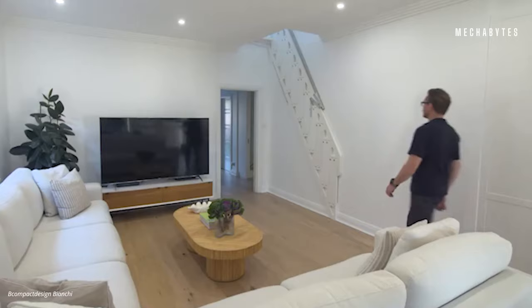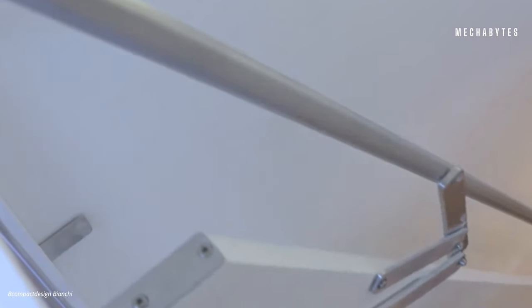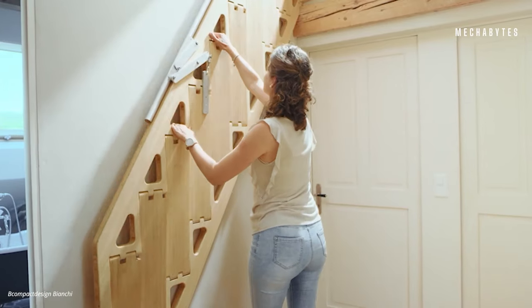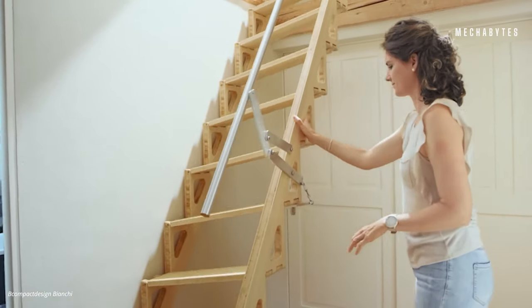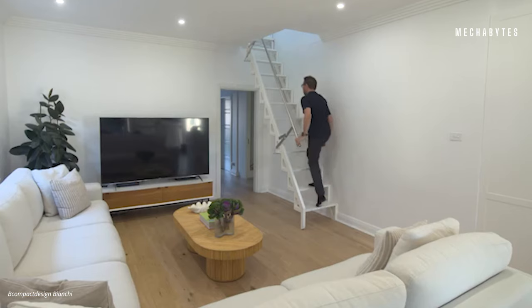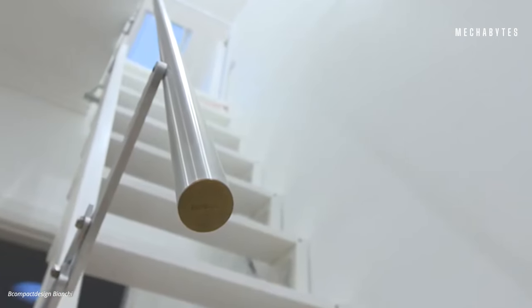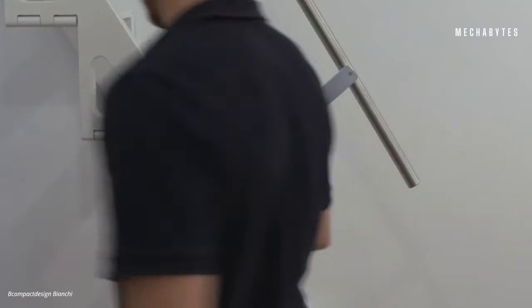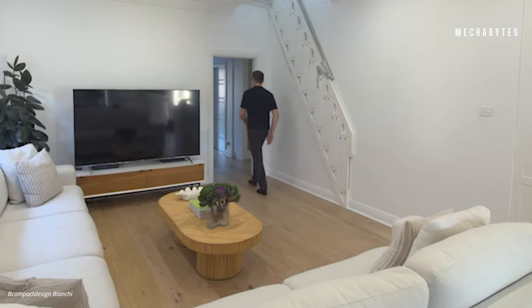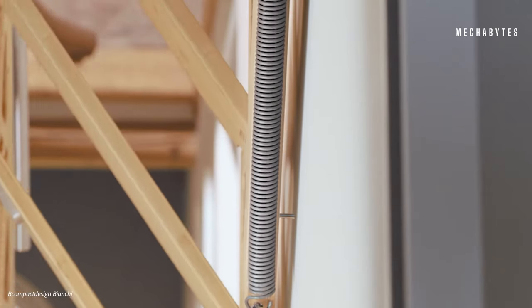The next smart furniture on our list is the B Compact Design Bianchi folding staircases. The best way to describe it is that it is a staircase when you need it and a piece of art when you don't. This beautiful and solid piece of furniture is the best way to save space while still having access to your attic. This folding ladder is literally the best alternative to regular staircases, especially in compact areas, and it has also won several international awards for the best design.